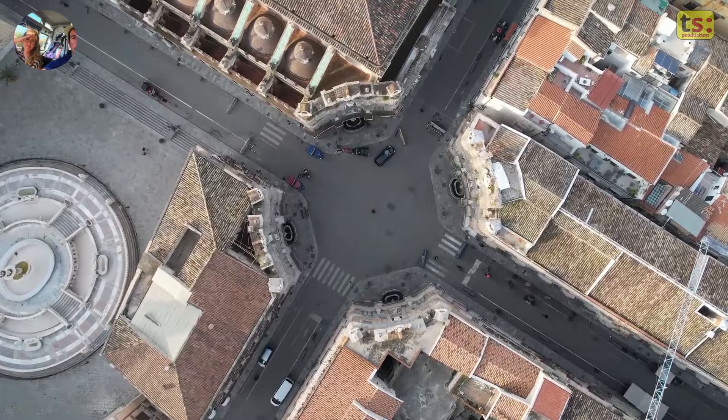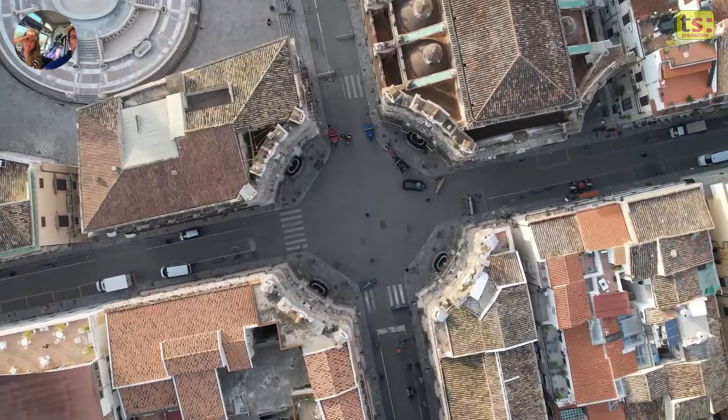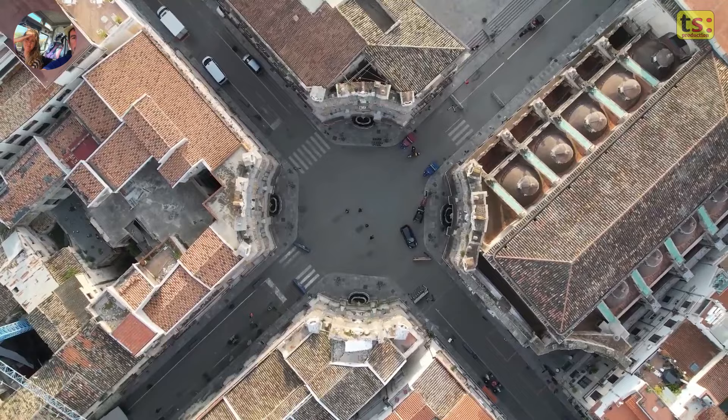Columns. The facades are framed by Corinthian columns that extend upwards, adding height and majesty to the design. Each column is decorated with sculptures and friezes in the Baroque style.